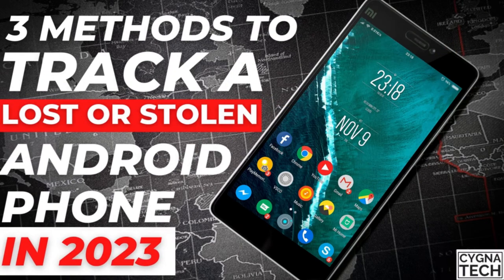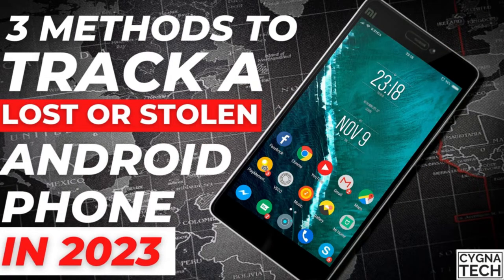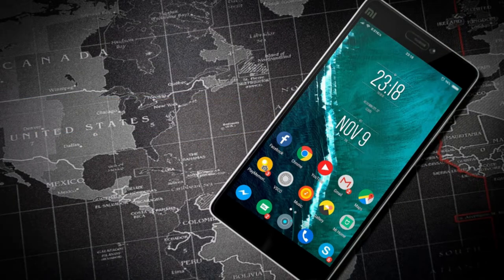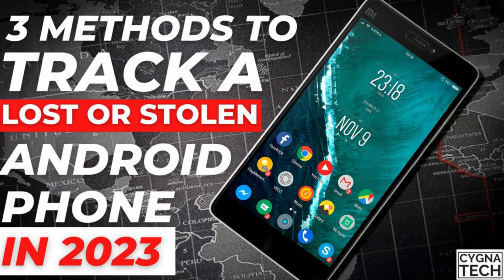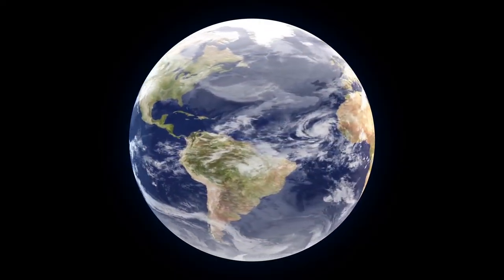In the video for today, I'm going to share with you three fantastic ideas to find a lost or stolen Android device in 2023. These are the latest methods that you could utilize to find your device so that you could get it back. The best part is these methods work worldwide, no matter where you may be on Earth.